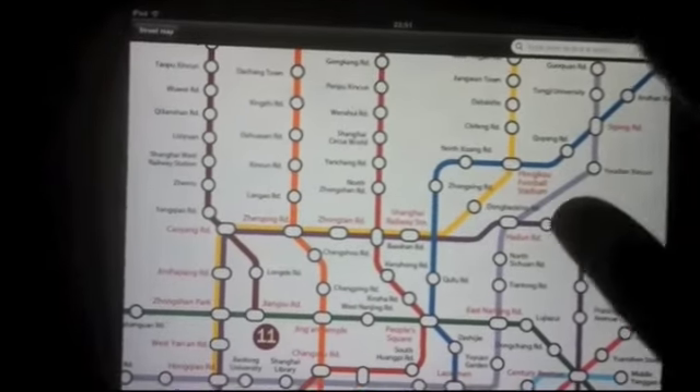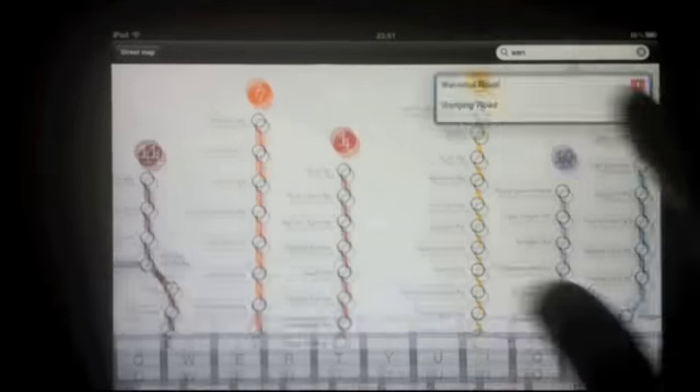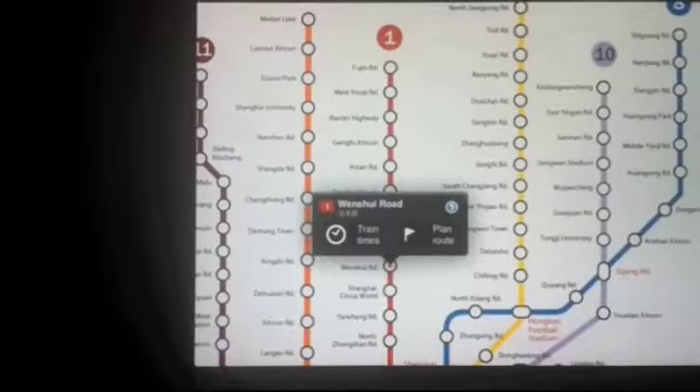You can also search for a station. So if I'd like to find Wenxueilu, for example, I just type in here, and there's Wenxueilu. And the station is highlighted.